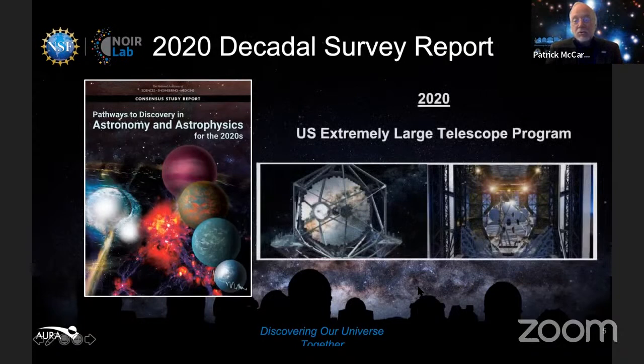What the group recommended for ground-based astronomy was the construction — really the completion — of two telescopes reaching about 30 meters in diameter. Remember, Gemini is eight meters. So we're talking about things roughly three times larger, or ten times the collecting area — one in the north, one in the south, providing full sky coverage. That's a factor of ten more powerful than the largest telescopes we have today.